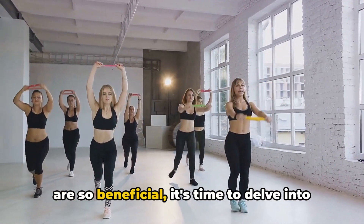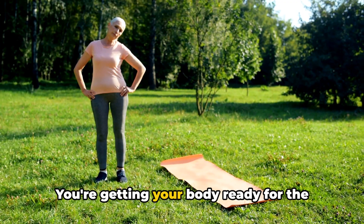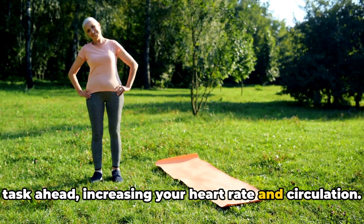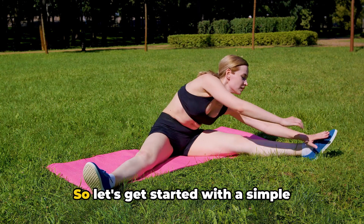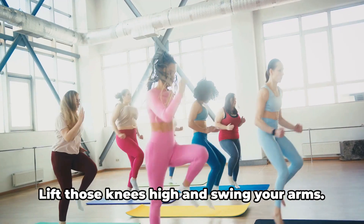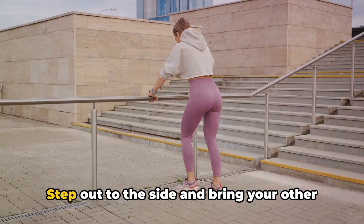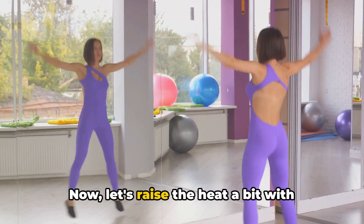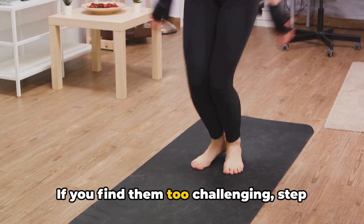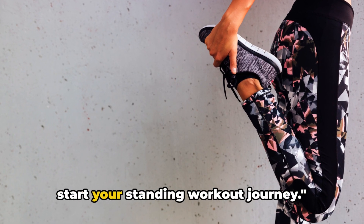Now that you know why standing workouts are so beneficial, it's time to delve into some exercises. Before you jump into any workout, warming up is crucial. It's like prepping your car engine on a chilly morning — you're getting your body ready for the task ahead, increasing your heart rate and circulation, loosening up your joints and increasing blood flow to your muscles, which helps prevent injuries. Begin with a march in place: lift those knees high and swing your arms for about 30 seconds. Next, transition into side steps for 30 seconds. Now let's raise the heat with jumping jacks — if you find them too challenging, step out one foot at a time instead of jumping. Do this for a minute.